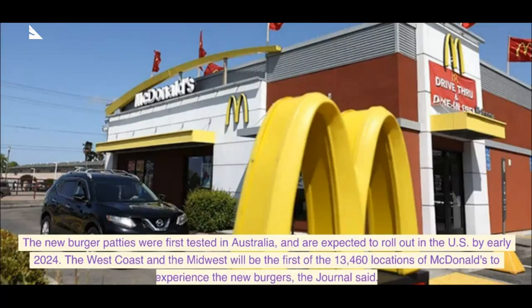The new burger patties were first tested in Australia and are expected to roll out in the US by early 2024. The West Coast and the Midwest will be the first of McDonald's 13,460 locations to experience the new burgers, the Journal said.